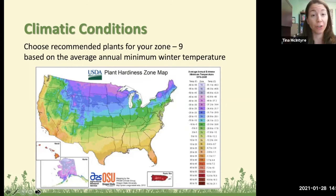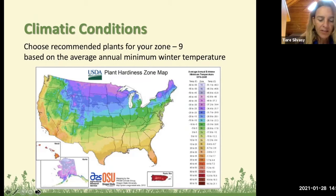32°F is really the magic number because anything below 32 is considered freezing, and plant cells can only take so much of that unless they've evolved for colder climates. This can be manipulated a little by finding microclimates.